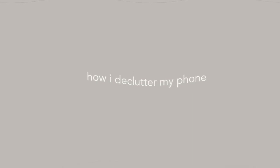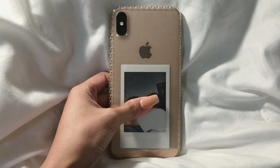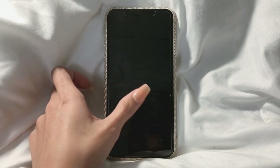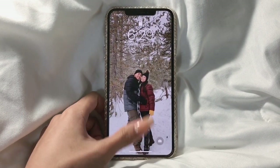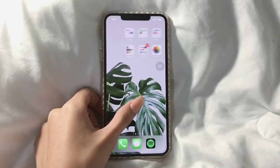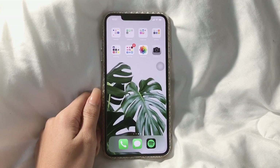Hey guys, it's me, Abby Gift Lori, and today I'm gonna be showing you how I declutter my phone. This is my phone case — it's just a clear case that has glitter on it. When you open my phone you can see my lock screen, just me and my husband during our pre-New Year adventure. I have three pages set up in my phone, so that's my applications right there.